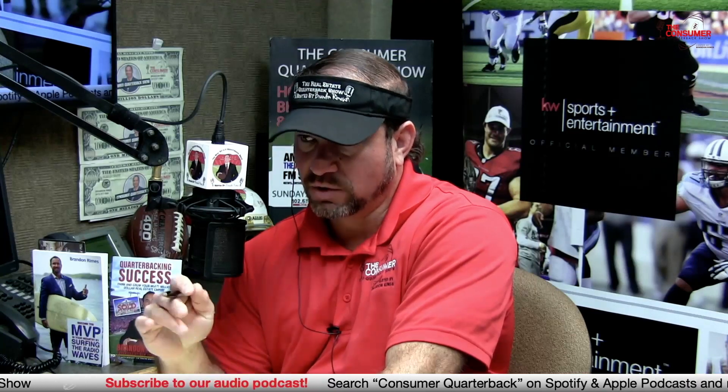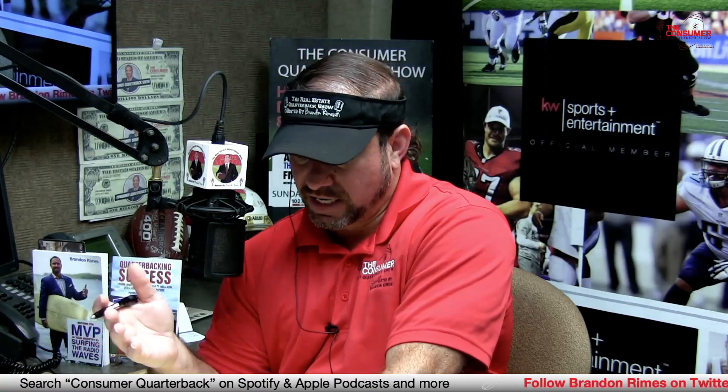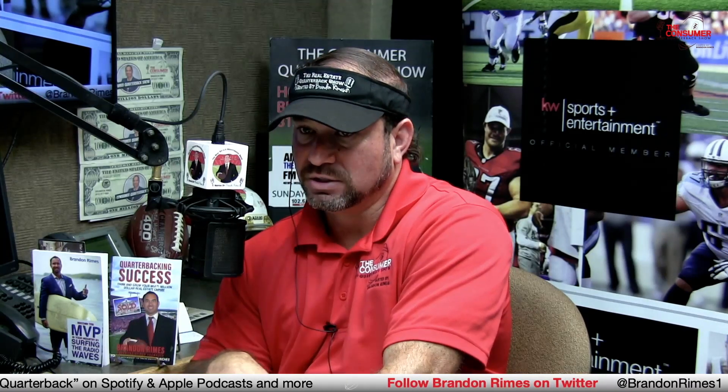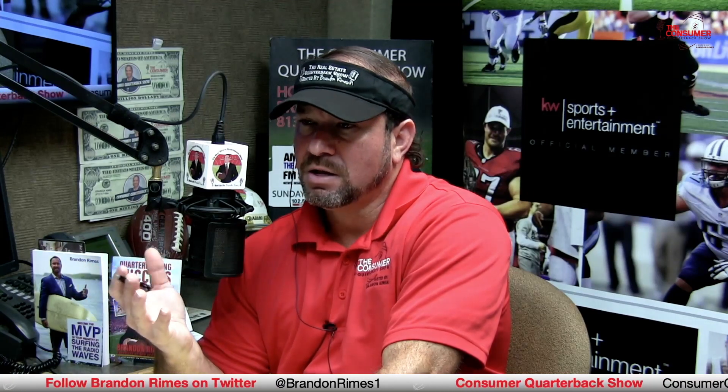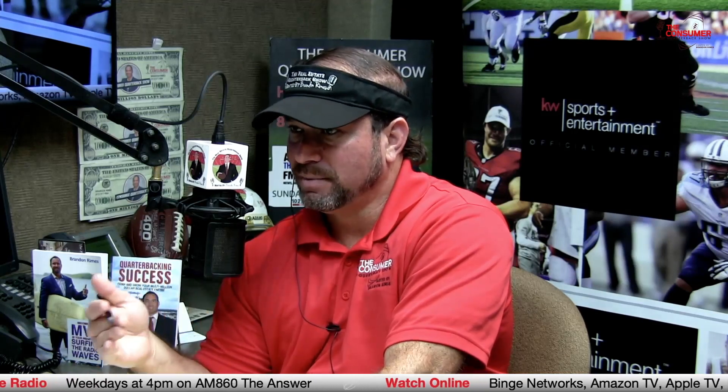Brandon mentions a study from another podcast about pride in being American. The numbers were astounding by generation: Boomers were around 87% proud to be American. Gen X — Fred and Brandon's generation, around age 45 — was more like 56%. The trend continues downward. Millennials and Generation Z were somewhere around 10 to 15% saying they're proud to be American. Fred says that's a shame — they haven't been around long enough to see both sides of the fence.